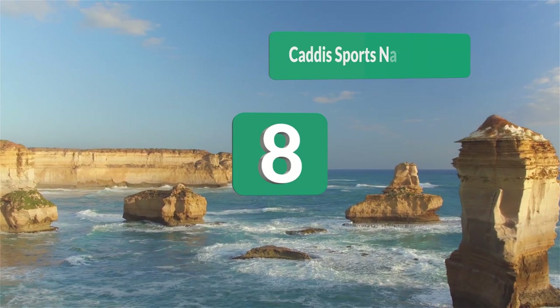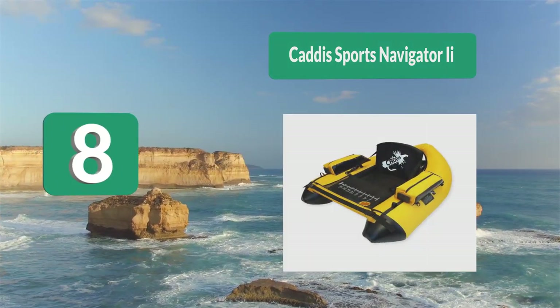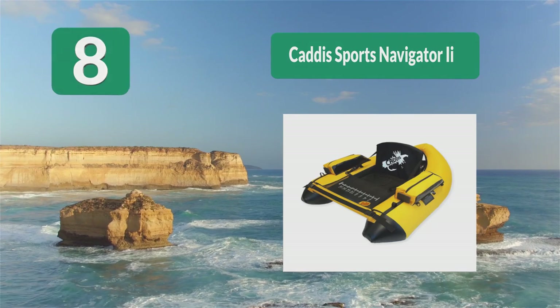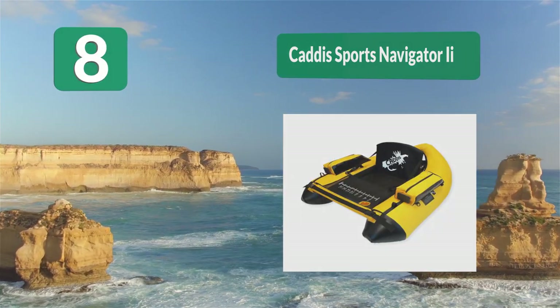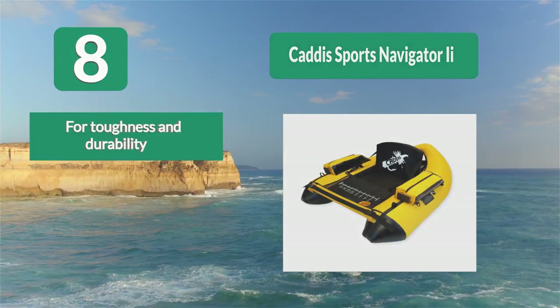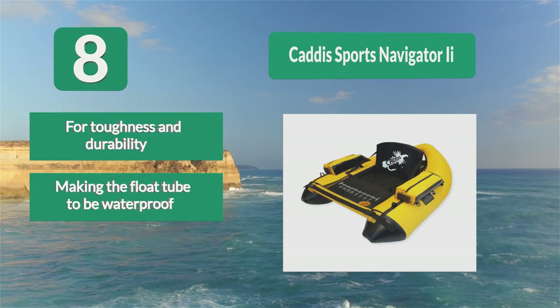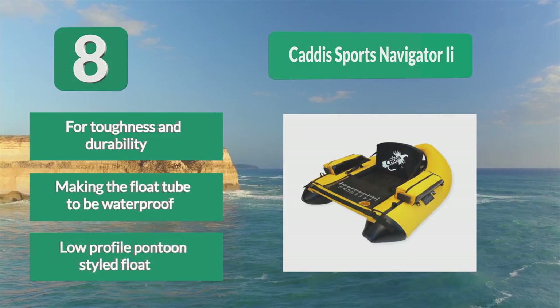Number 8: Kadis Sports Navigator 2. The result is durability. Its top and pockets are made of heavy-duty rip-stop material and a heavy-duty bottom to provide resistance in the water and offer protection against punctures and wear. It features double-stitched seams for toughness and durability, making the float tube waterproof, with a low-profile pontoon-style float.